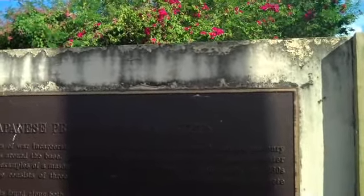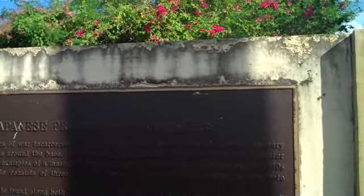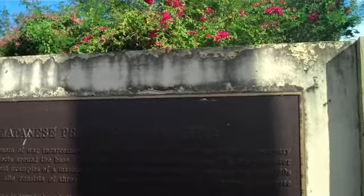Translated into English it reads: in memory of the prisoners of war on the island of Rhoda on the 27th day of the seventh month in the 21st year of the reign of Emperor Hirohito. This would be July 27th, 1946.